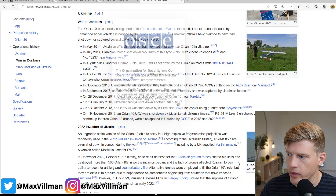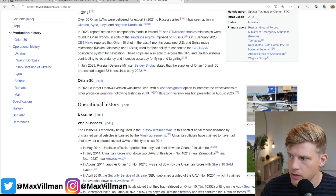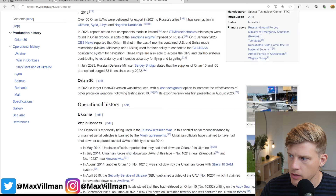The drone being shot down is, according to open source, an Orlan-10 — one of Russia's most numerous SIGINT and reconnaissance drones. You can see a person standing next to it for scale, so you can see the size of it. It's quite a small drone — bigger than a Mavic 3, but probably on the limit of what you can acquire with a fighter aircraft and shoot down with these kinds of weapons.